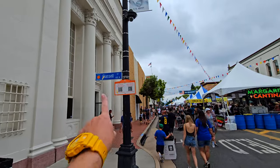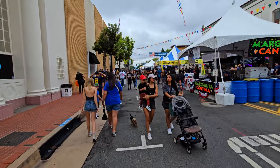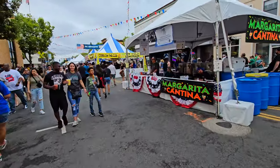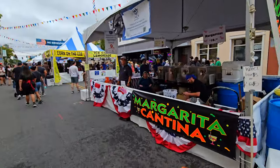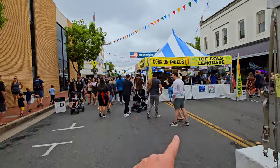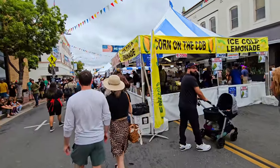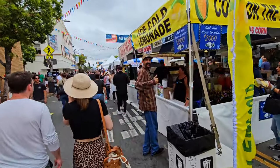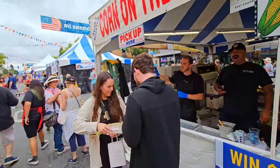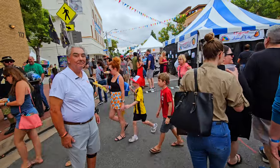Glassal Street is the main street we were just on, and this is Chapman, if my geographic memory serves me correctly. We've got the Margarita Cantina right here, and we've got corn on the cob — $6 for corn on the cob, $5 for some lemonade corn. This is the place to get your corn. Happy people here — most people here are definitely in the woo category.